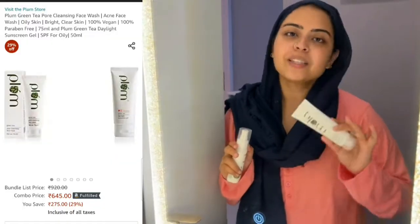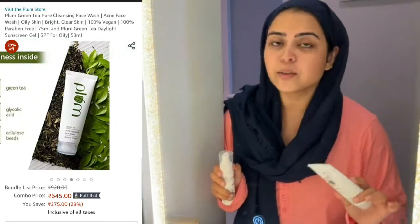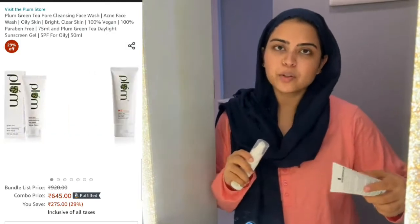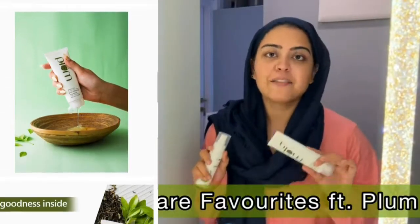Friends, you all know how much I like my skin. I always follow my proper skincare routine. I always tell you about the products because I always switch the products with the season and the skin.